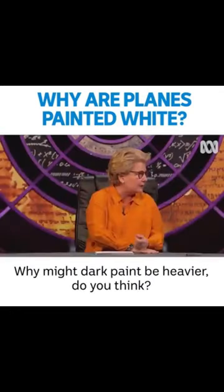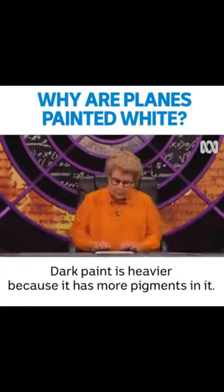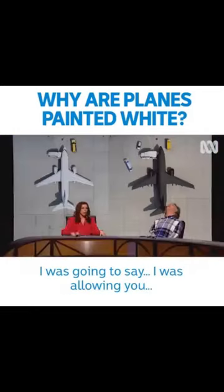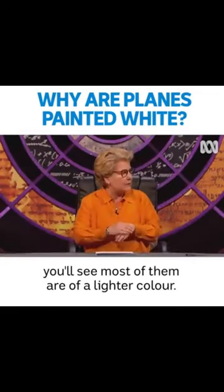Why might dark paint be heavier, do you think? Because it's evil? Dark paint is heavier because it has more pigments. So if you look at a plane, you'll see most of them are of a lighter color.